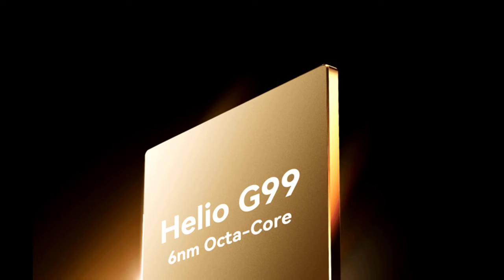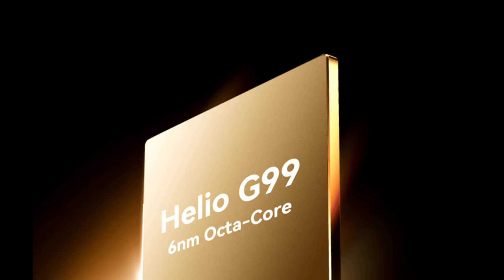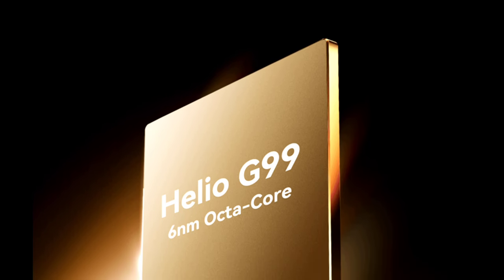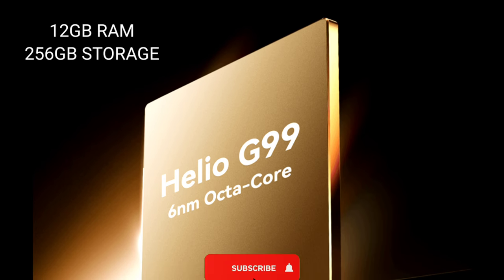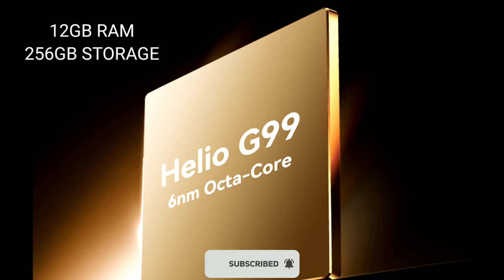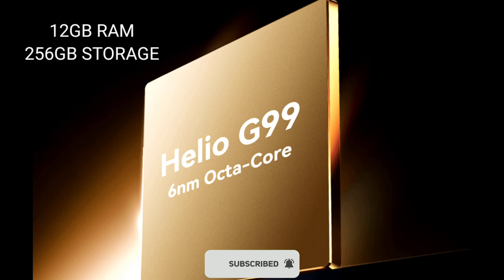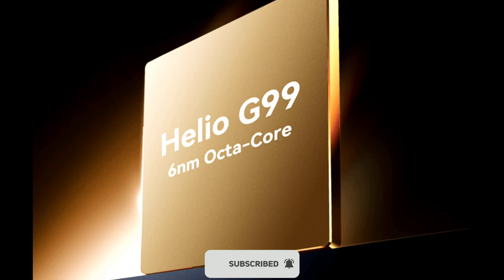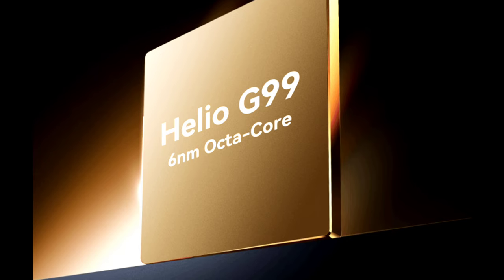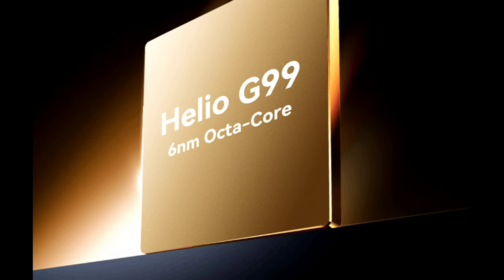The device is powered by the Helio G99, which is a 6 nanometer octa-core processor with a clock speed of up to 2.2 gigahertz, paired with 12 GB RAM and 256 GB internal storage. The device supports virtual RAM expansion — you can expand the RAM up to 24 GB, and the internal storage can also be expanded up to 1 terabyte via a microSD card.